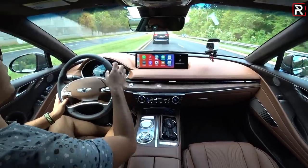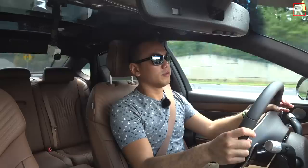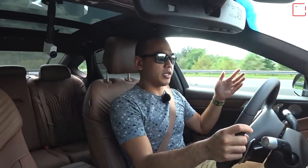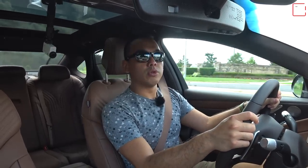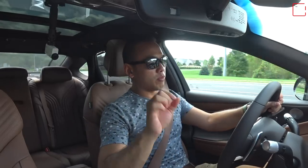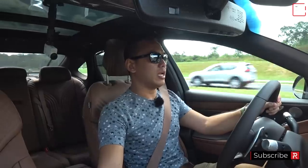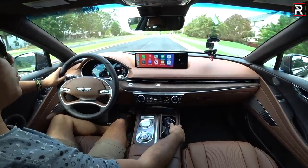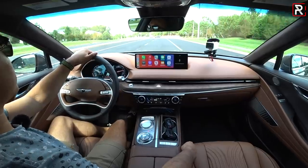In terms of fuel economy, I don't have final EPA figures yet. The old G80 Sport 3.3T with all-wheel drive was rated at 17/24 mpg — I estimate this is slightly better. My trip computer is averaging 19.2 mpg. That's not horrible, but not wonderful either. The German brands will do better, especially BMW and Mercedes. But if I have to spend a little more on gas to save $10,000-$20,000 up front, I would consider that, because this interior, the feel, the overall package and look of this car is exceptional.